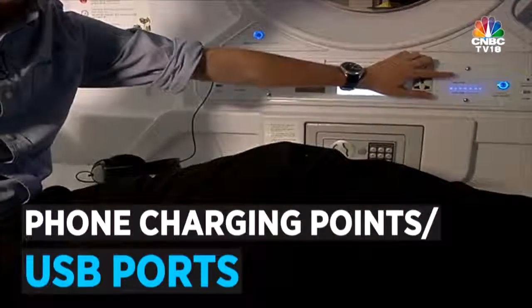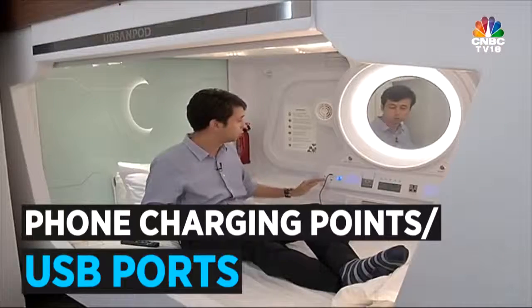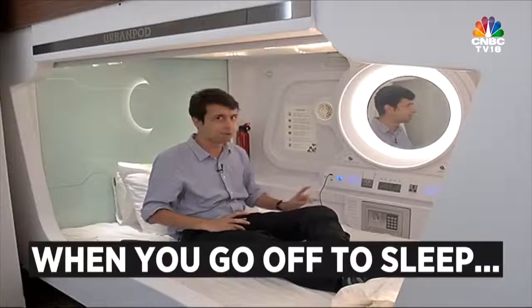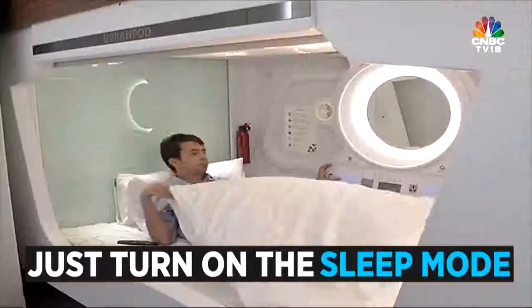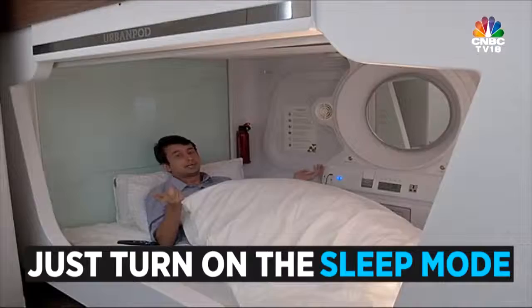If you want to charge your phone, there is a plug point here. There is also a USB port. The pod also has a sleep mode — I'm going to show you what that does. Put on sleep mode. And that's it.